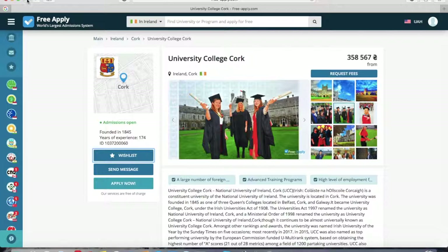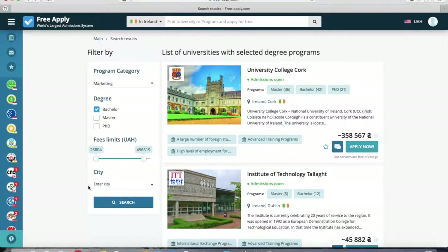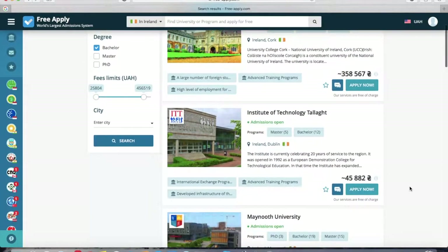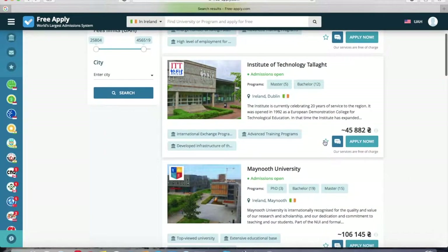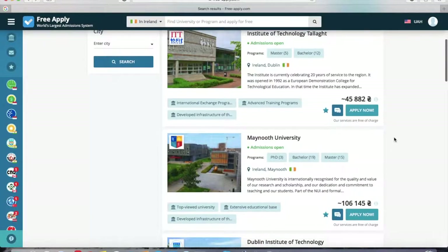Now we go back to all of the search results without the city filter. I want to add this university and this one to my wish list as well. You can also open each one to look at the photos, main information, and other details.